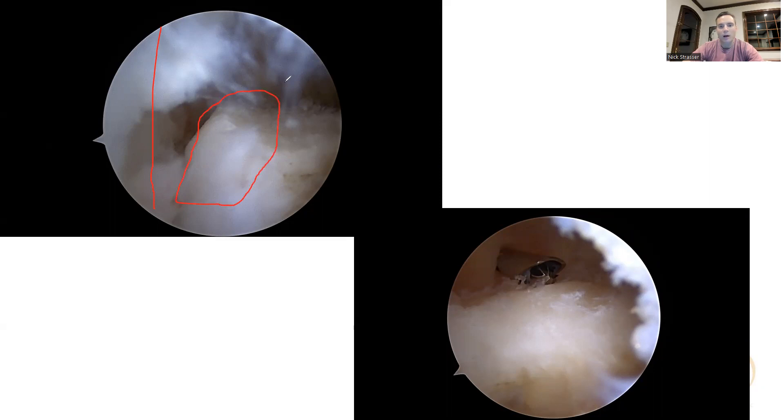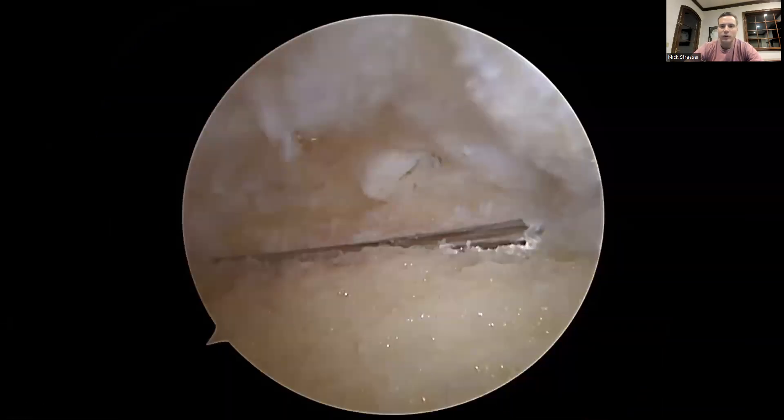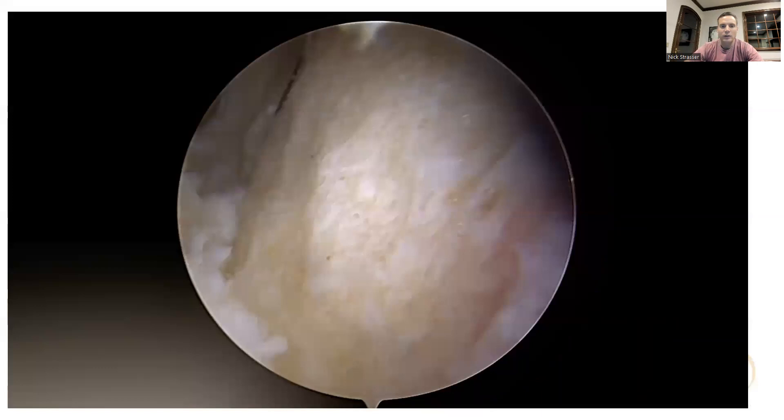Introducing a burr into that area — I've used either a floral barrel burr or a three-millimeter round tip burr. There's also an arthroscopic rasp that attaches and can be quite helpful for these resections. I work my way down to the K-wires to confirm the entire resection area.